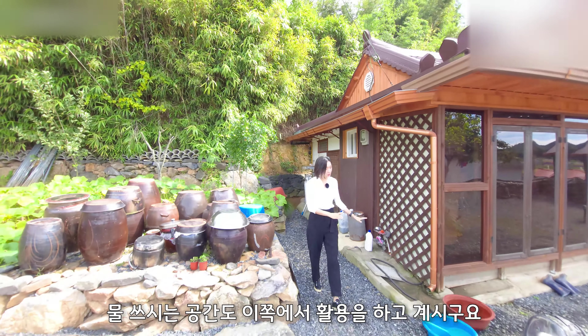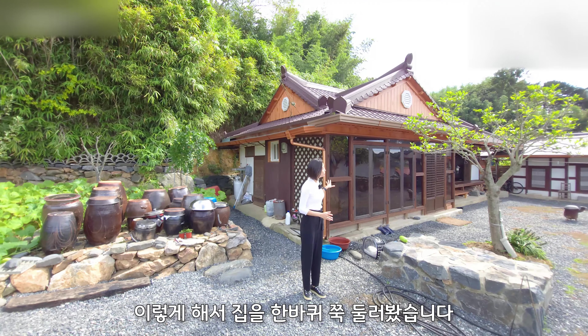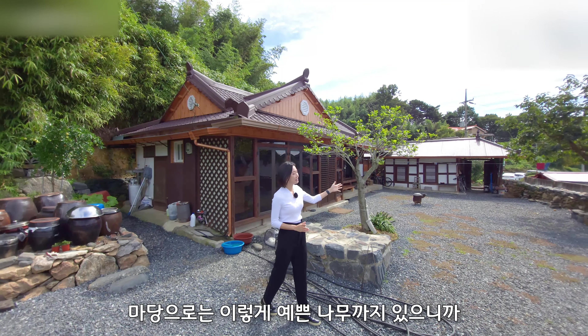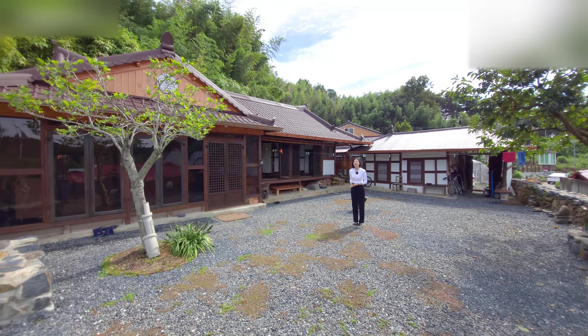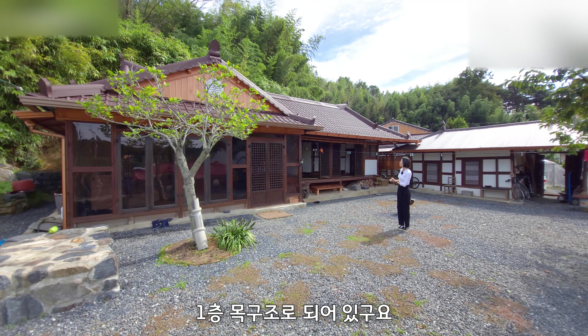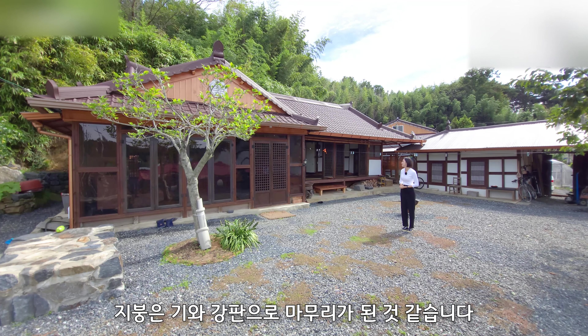물 쓰시는 공간도 이쪽에서 활용을 하고 계시고요. 이렇게 해서 집을 한 바퀴 쭉 둘러봤습니다. 마당으로는 예쁜 나뭇가지 있으니까 시골 정취를 그대로 느끼실 수가 있습니다. 이제 본채도 안내를 해드릴 텐데요. 1층 목구조로 되어 있고요. 지붕은 기와 강판으로 마무리가 된 것 같습니다.